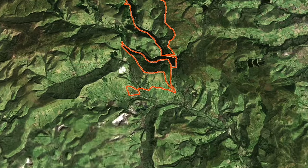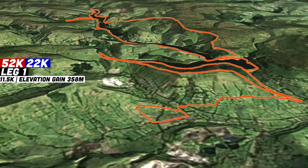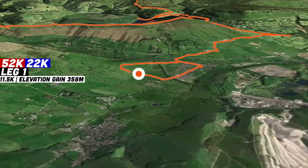Welcome back for another course preview. Today I'm excited to chat you through the brand new routes for the Run Through Trails Ladybower Reservoir event, presented by The North Face and SportsShoes.com. This year we'll have a 52 kilometer race as well as the 22k. Both routes take on a lot of the same course used previously, but with some big additions and upgrades. Both the 52k and 22k routes will start and finish at Hope Showground.